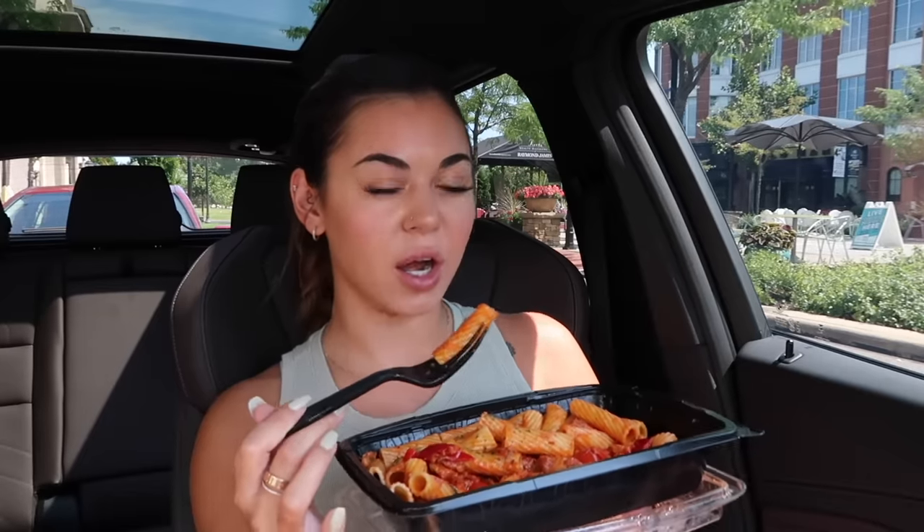This is good but it doesn't really taste like vodka sauce honestly — it doesn't taste like the one I make. It tastes like spicy marinara kind of.